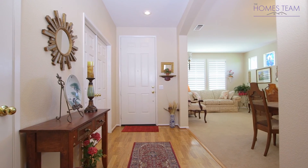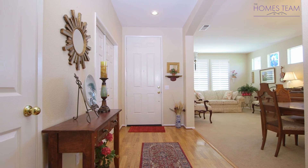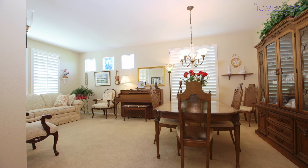You enter the front door and are greeted by wood laminate floors, vaulted ceilings, and neutral paint. The family room is just off the entry and features carpet and elegant picture windows with plenty of natural light.